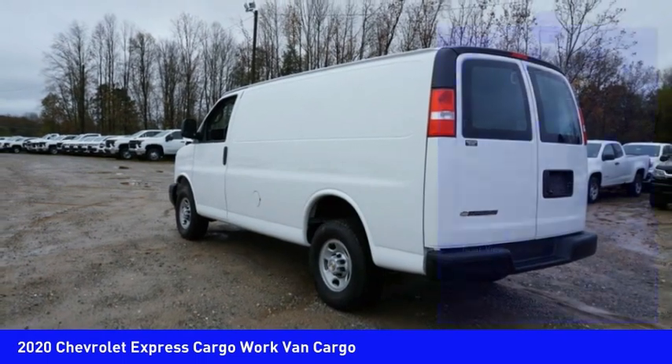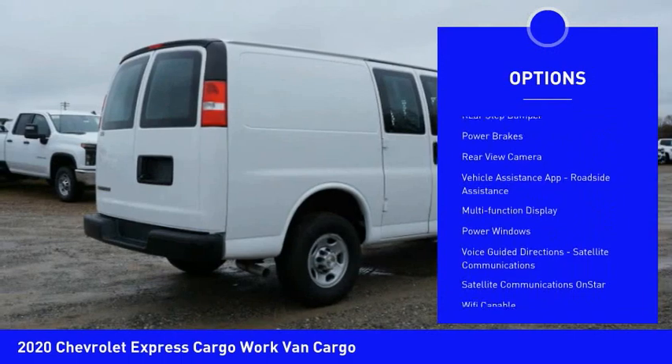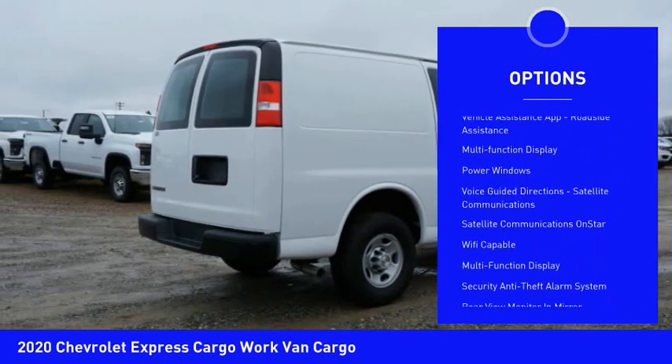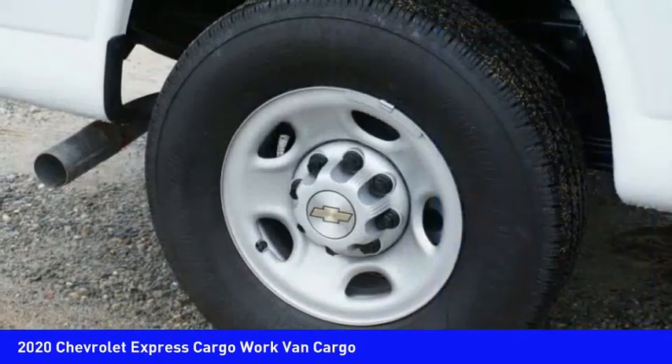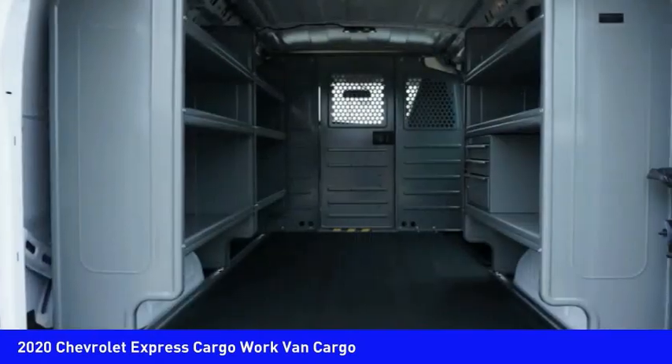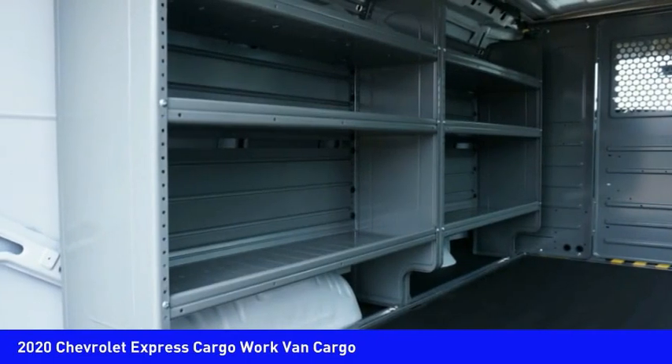Here are some of this vehicle's great options: traction control, stability control, daytime running lights, auxiliary transmission fluid cooler, rear step bumper, power brakes, rear view camera, vehicle assistance app, roadside assistance, multifunction display, power windows. Is love at first sight really possible?